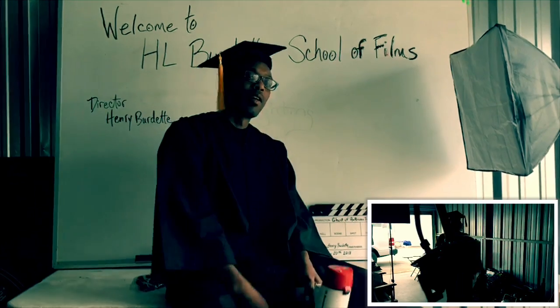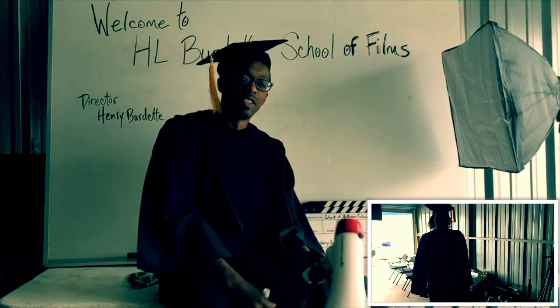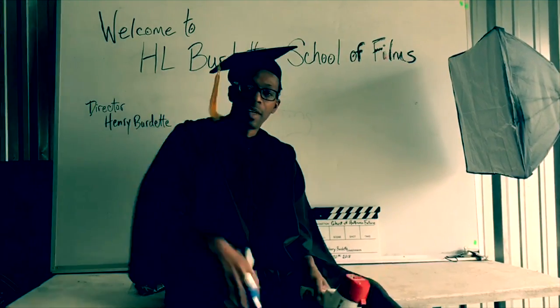This course is $99 and we teach you cinematic lighting, we teach you how to set up music videos, movie sets, and stuff like that.